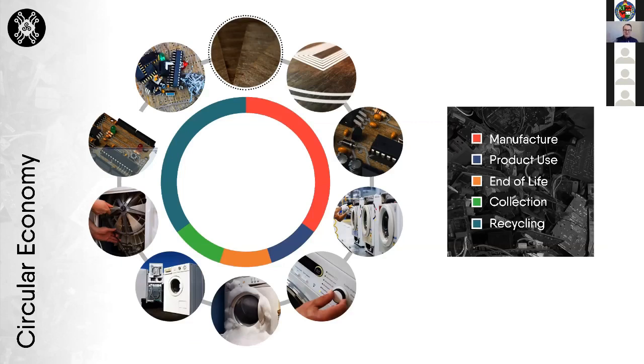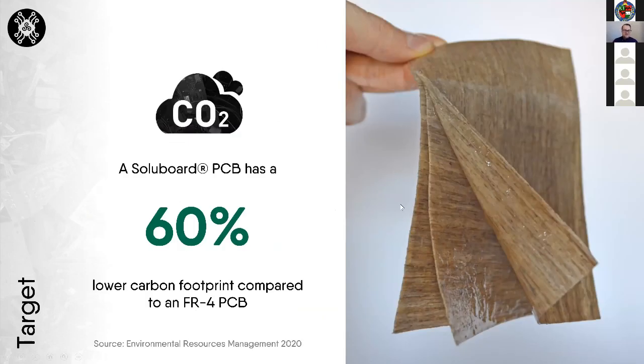We're acting in the supply chain as a PCB laminate manufacturer looking to supply European domestic appliances. Our PCBs would be removed from products — a washing machine for example — via circular take-back schemes, and then recycled using our novel water-based recycling process. The big impact is that a solid board PCB has about a 60% lower carbon footprint compared to an FR4 PCB.